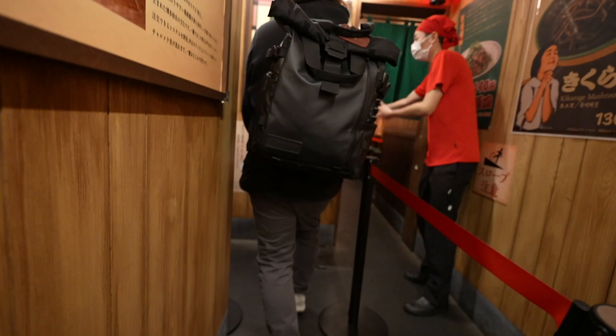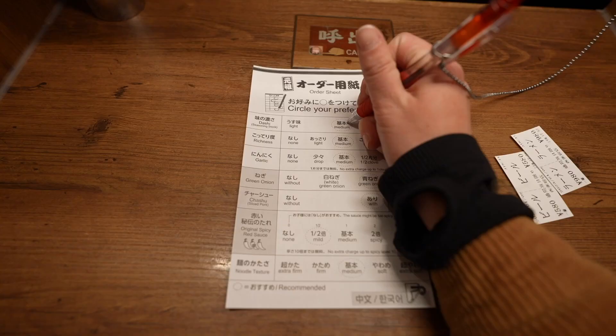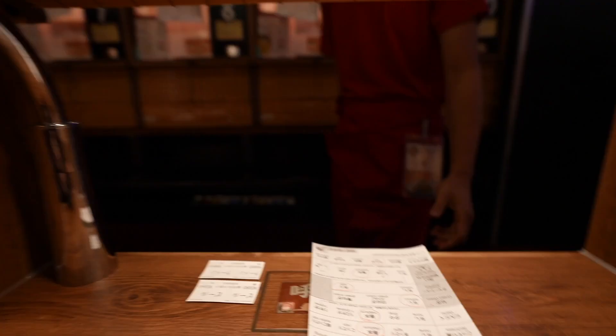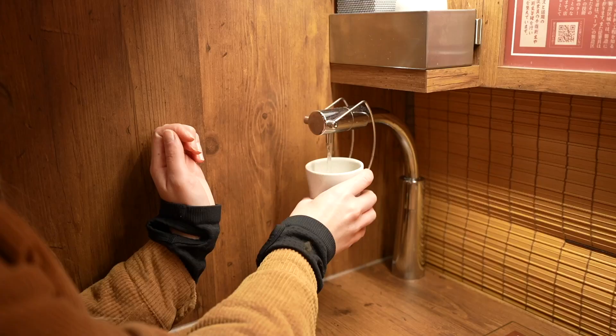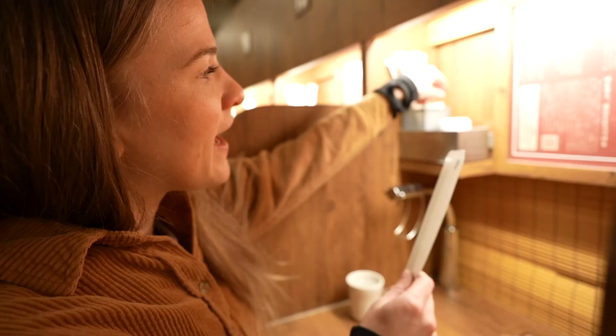When you sit down, you'll see one of these papers to fill out — it asks about the seasoning stock and whether you want it medium, light, or strong. I'm going to get mine a little more spicy than the default. Then you leave your tickets right here with your filled-out document, and they'll take it. There's also water you can fill up in these cute little cups, along with chopsticks and wet naps — it's all right here at your little cubicle.